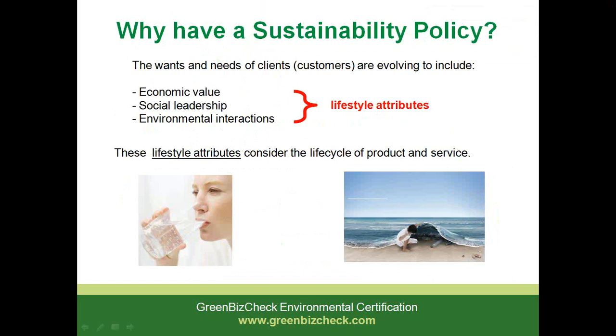In this instance, as an example, consider bottled water. What happens to that plastic bottle after it's been used? It can have detrimental effects to the environment and also it can be a cost to the community. These considerations are part of the evolving decision making by customers and clients, and in this aspect the consideration includes the life cycle of a product or service.